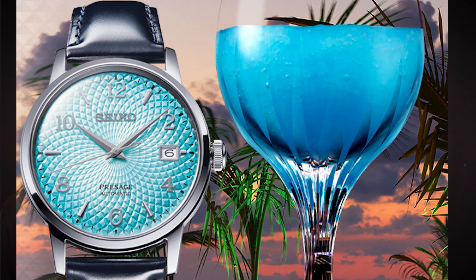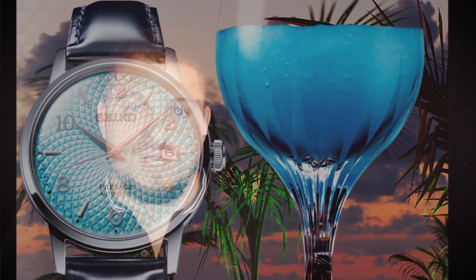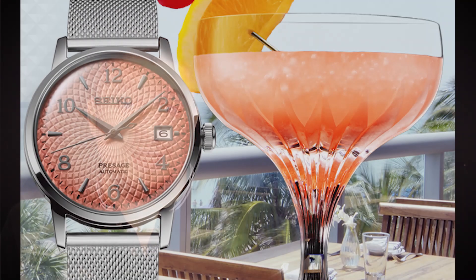The size on these is actually pretty good and in keeping with the other cocktail time watches: 38.5 millimeters in diameter, a 45 millimeter lug-to-lug, and 11 millimeters in thickness. So these will wear pretty small, as their dimensions are on the smaller side of the Seiko Presage lineup.